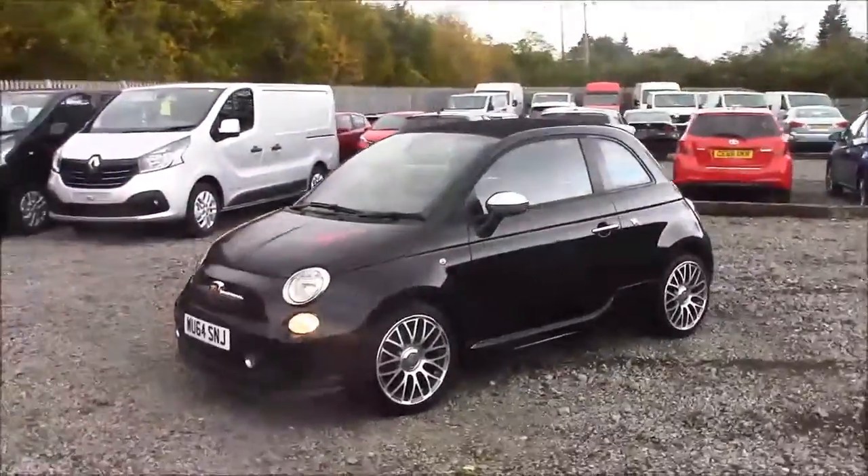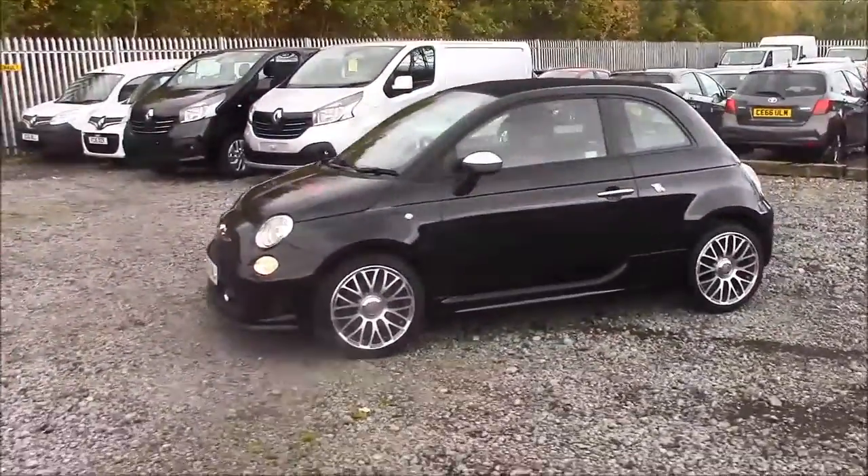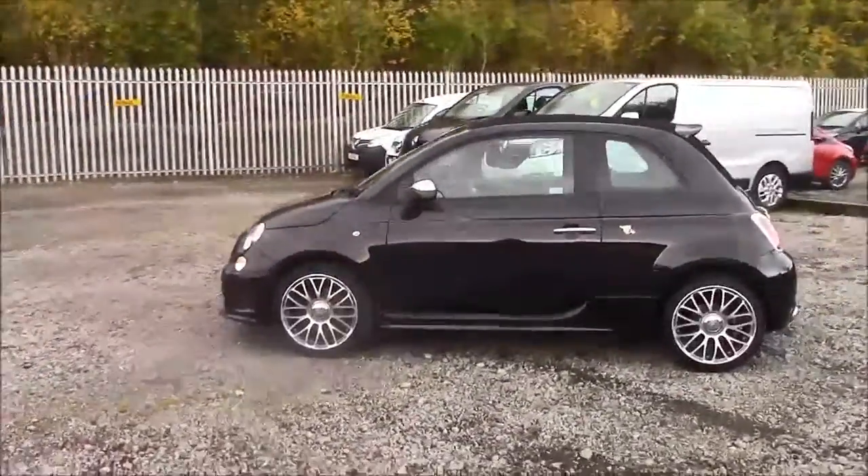The fuel economy for this vehicle is at 43.5 miles per gallon on a combined cycle. It's based on this car in tax band G, which will cost you £185 for a year.